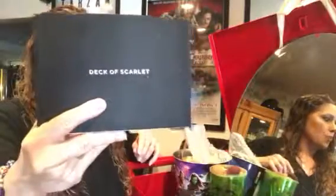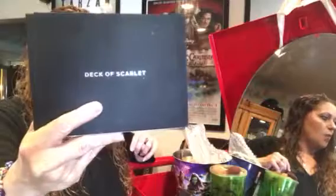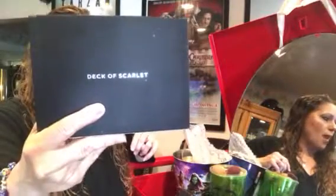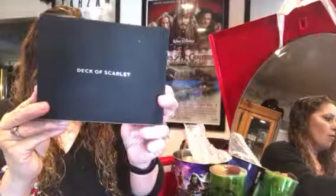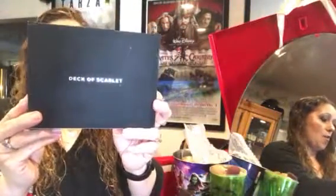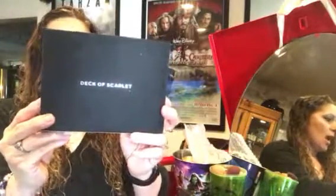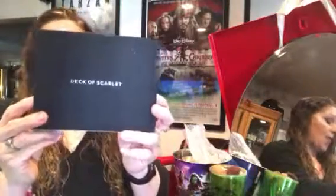This is the bi-monthly Deck of Scarlet subscription - $29.99 and you get a new Deck of Scarlet every other month. They show you what you're going to get in the middle and you can choose whether or not to receive it. It's supposed to be all-in-one, everything for your face in one palette. It features a select YouTuber per month, or rather every other month, which I think is great.